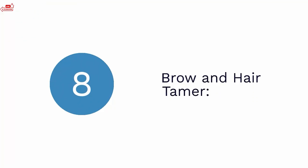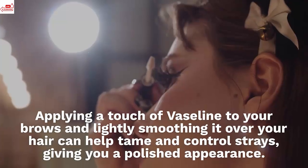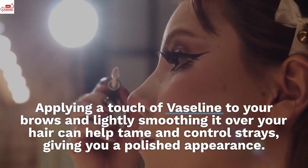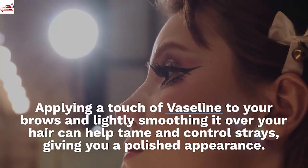Brow and hair tamer. Unruly eyebrows and flyaway hair can disrupt even the most carefully crafted looks. Applying a touch of Vaseline to your brows and lightly smoothing it over your hair can help tame and control strays, giving you a polished appearance.